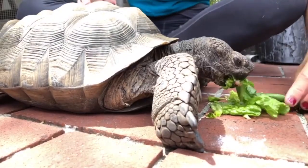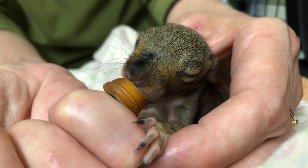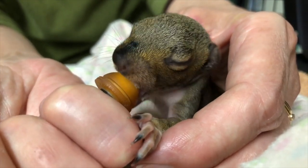We admit between 3,500 and 4,000 ill, injured, and orphaned animals every year to the Wildlife Hospital, and they come from over 200 different species. We treat a lot of different types of animals in the Wildlife Hospital.